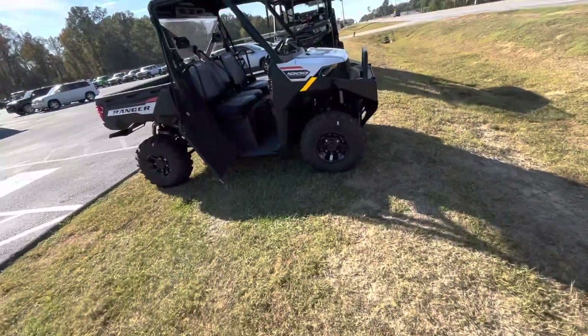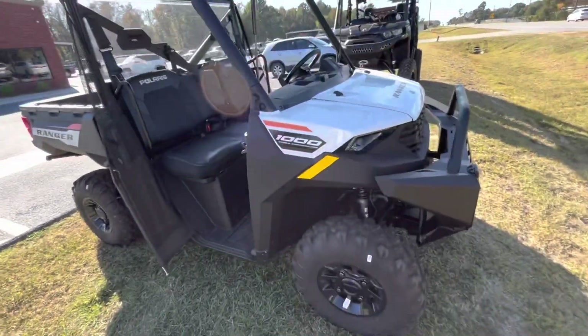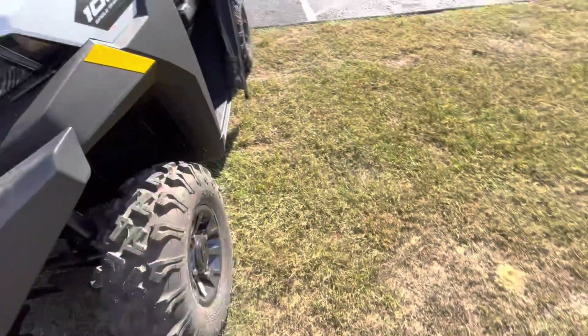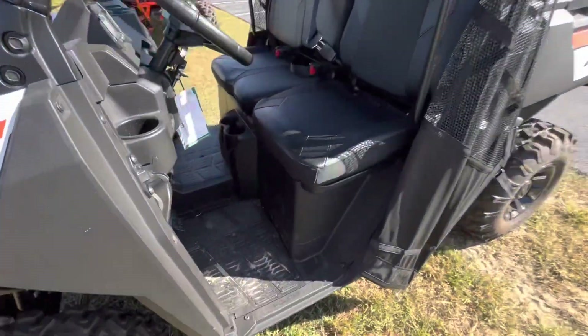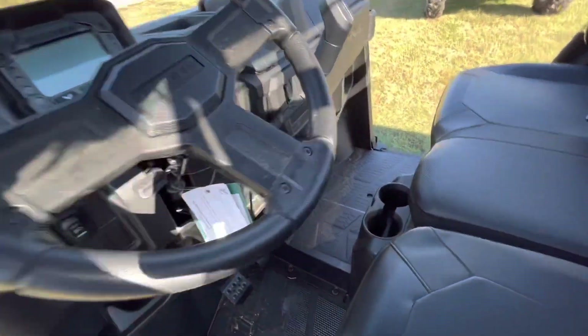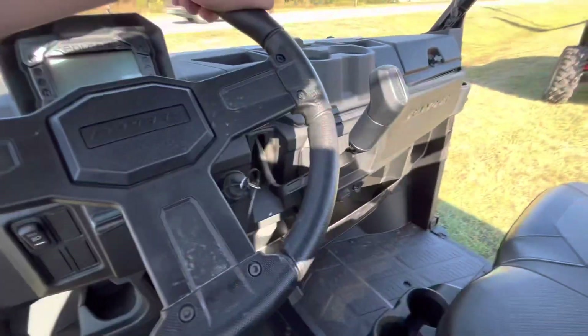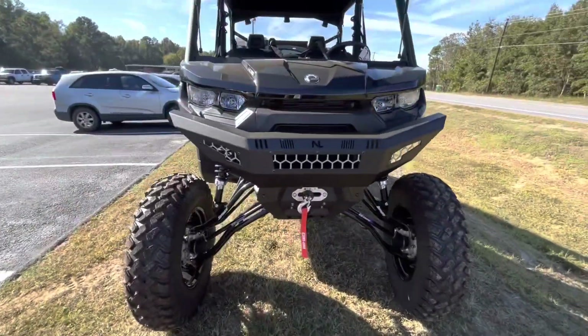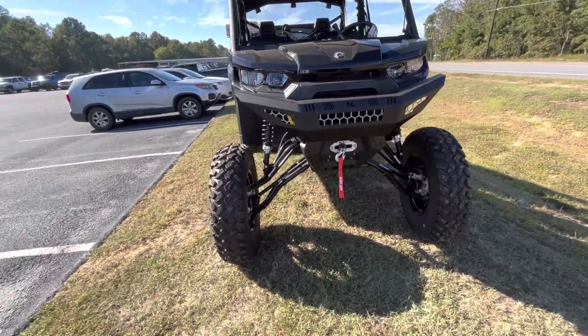This is a brand new Ranger — it's a single overhead cam 1000. I'm not big on this colorway, but it's really nice. The interior is nice too. This HG10, gosh, is a unit.